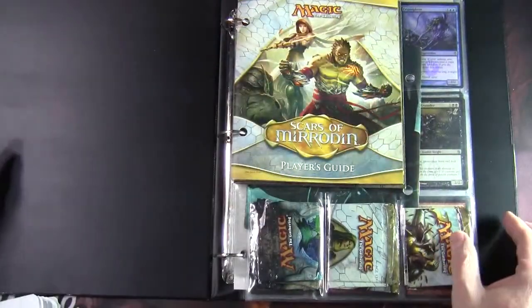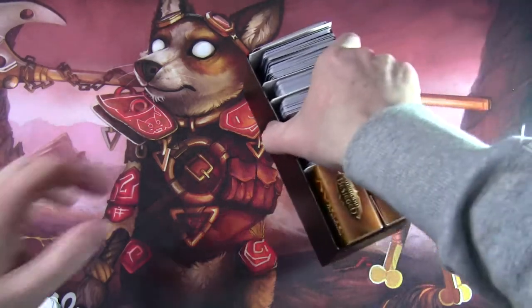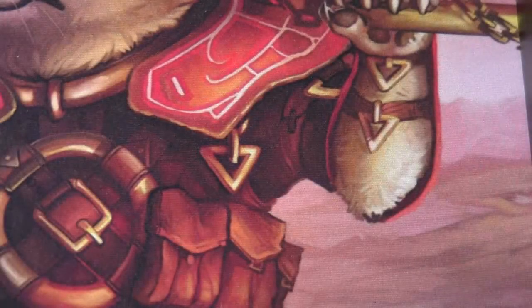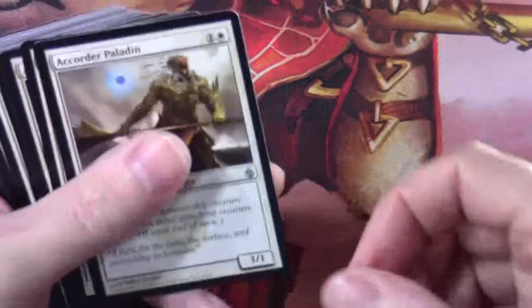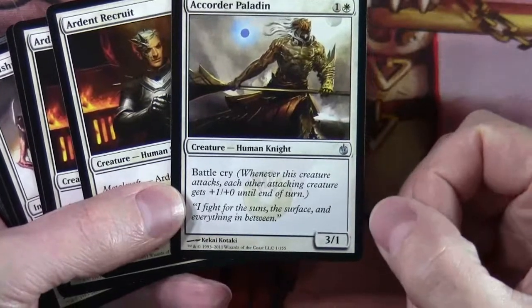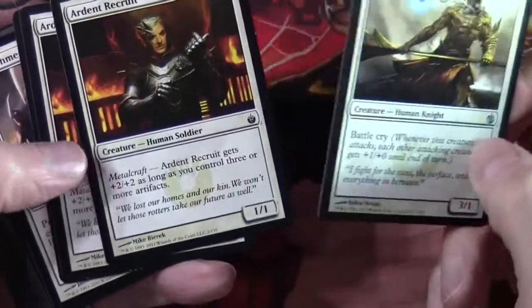Now I'm going to zoom in and flick through some of the non-rare cards, going through by colour so you can get a feel for what this set was about. So — Corda's Paladin, which had Battle Cry on it. With Battle Cry: whenever this creature attacks, each other attacking creature gets +1/+0.